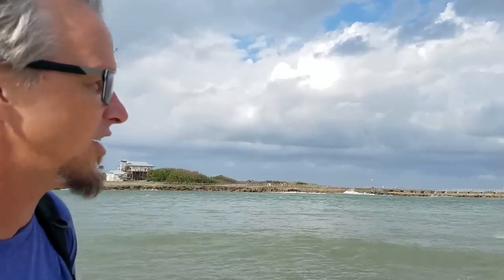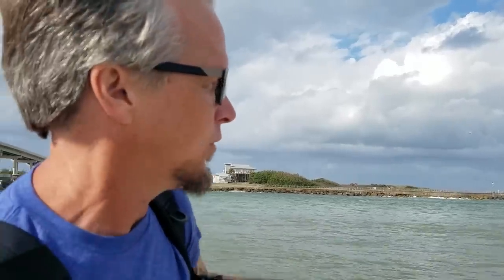They're in extreme danger of becoming eaten by all the stuff in the water, like sharks, alligators, other fish, all kinds of stuff. But that's where the struggle really starts, because now they've got a fish who is also fighting for survival and wiggling around in their claws. So now they have to defy the laws of physics and fly out of the water.